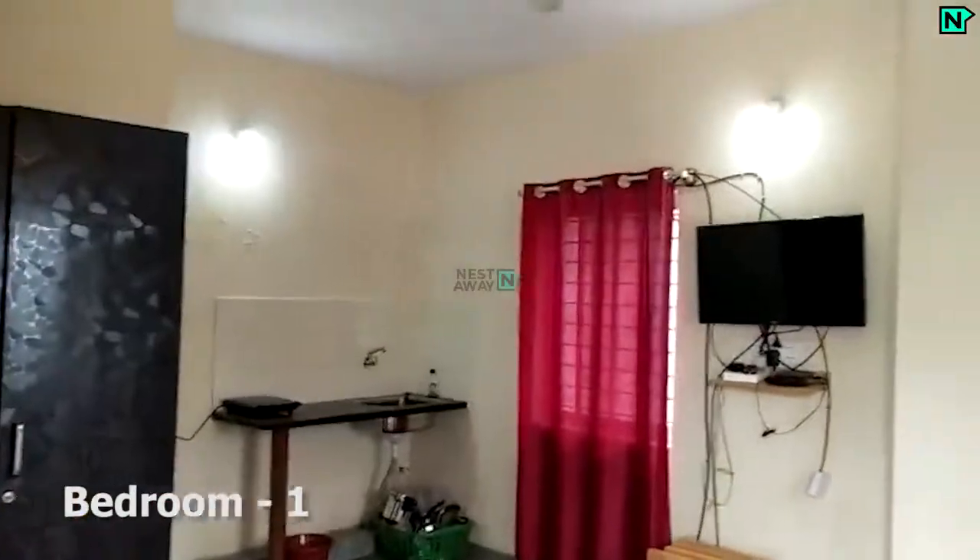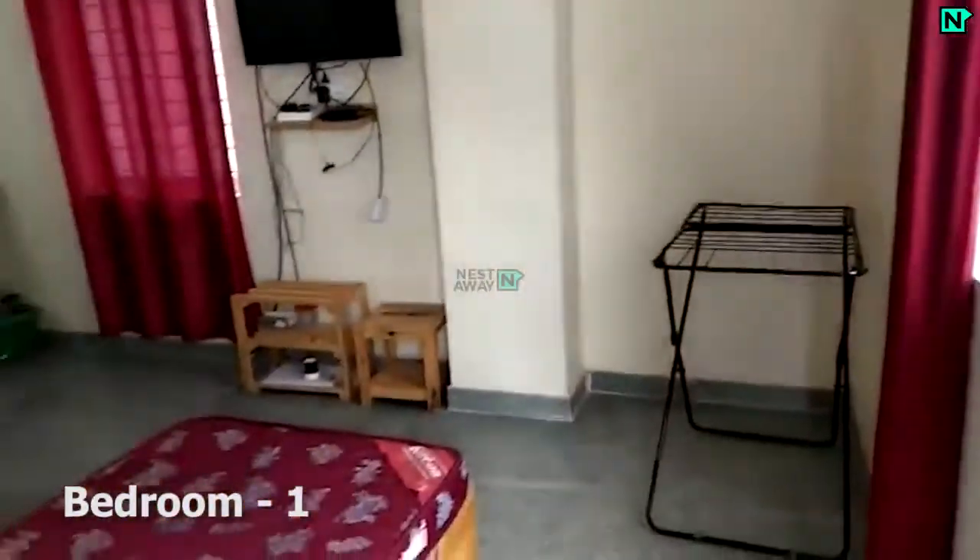This is bedroom one, which comes with cupboards. This bedroom comes with an attached bathroom.